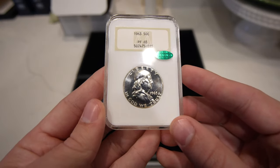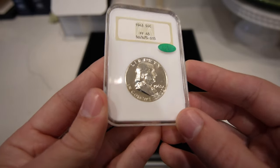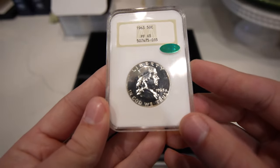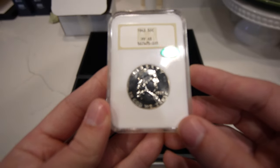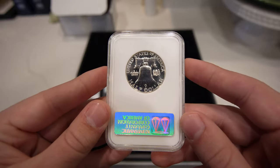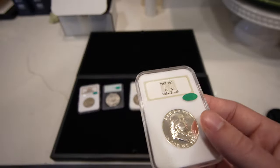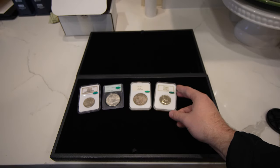Then we have this 1963 Franklin Half. He's probably underwater on this coin, but he was shooting for that gold sticker. It didn't come back the way he wanted it, but there are other coins in this submission that definitely make up for it. We almost went all the way — every single coin got a sticker, which is pretty cool.